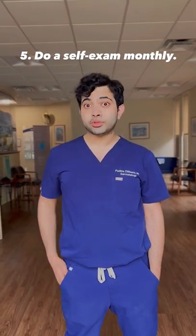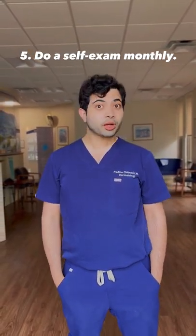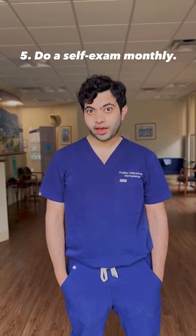And finally, tip number five: do a self-exam monthly and talk to your primary care provider or dermatologist about any concerns you may have.